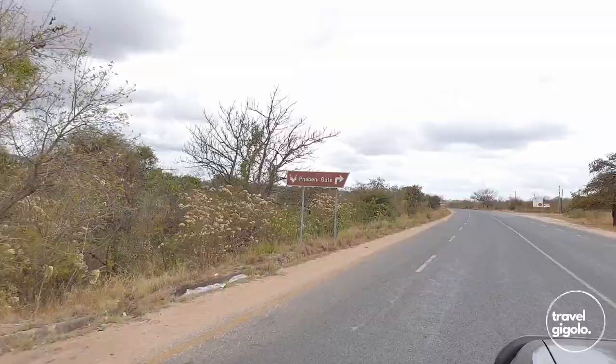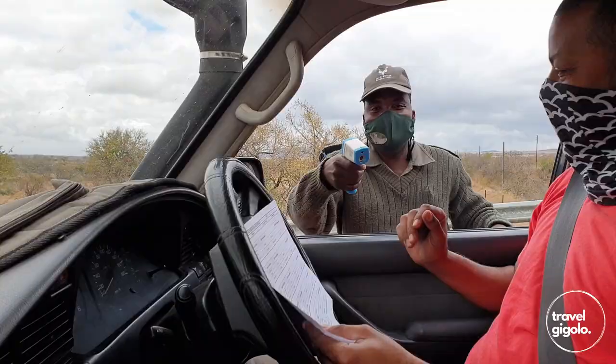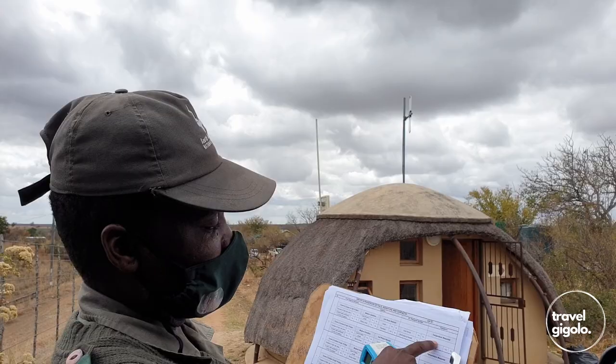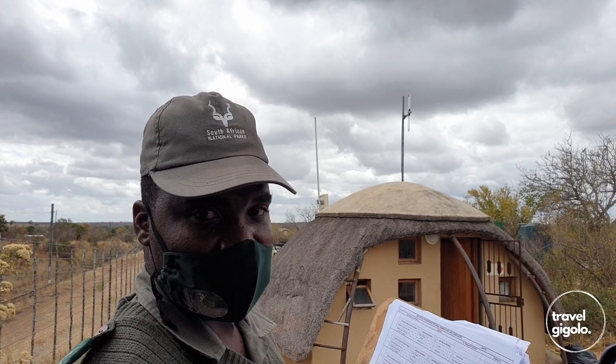We found the personnel running the gate to be very proficient, really well prepared and very competent. Getting into the gate, the first thing we had to do was go through a COVID screening procedure which went really smoothly, and we got a lot of really good information from the people running the gate. Well done to SANParks in that respect — that was a very positive start for our day.